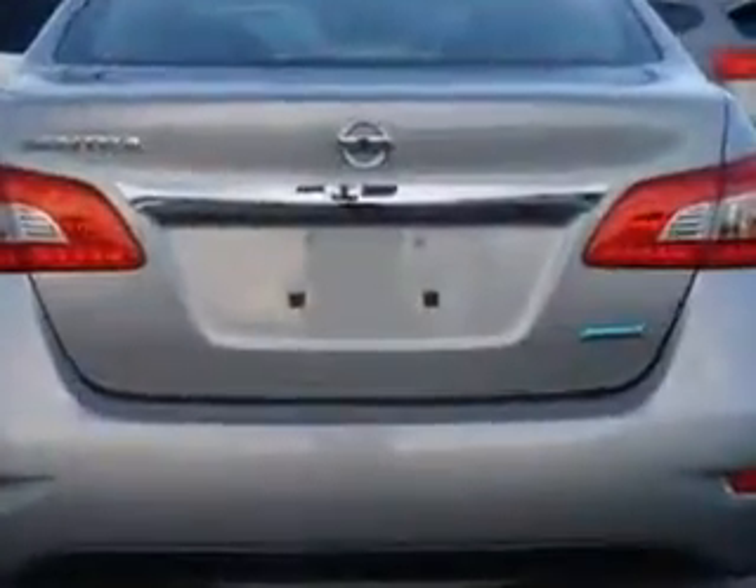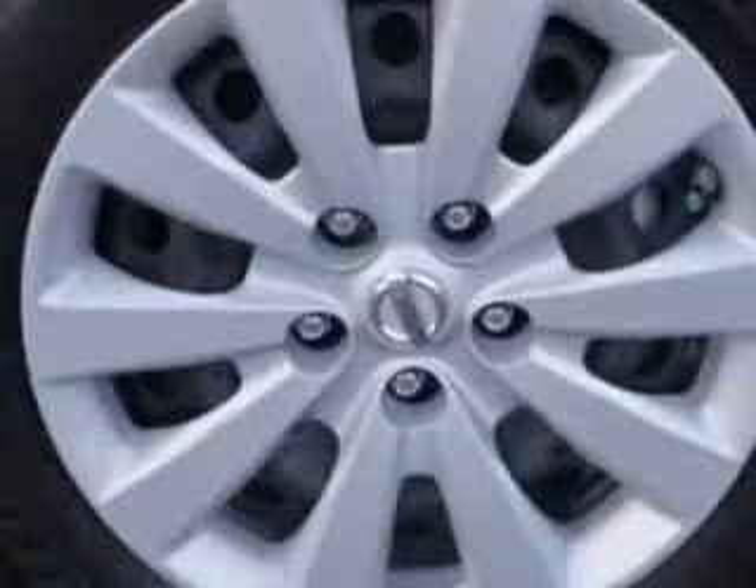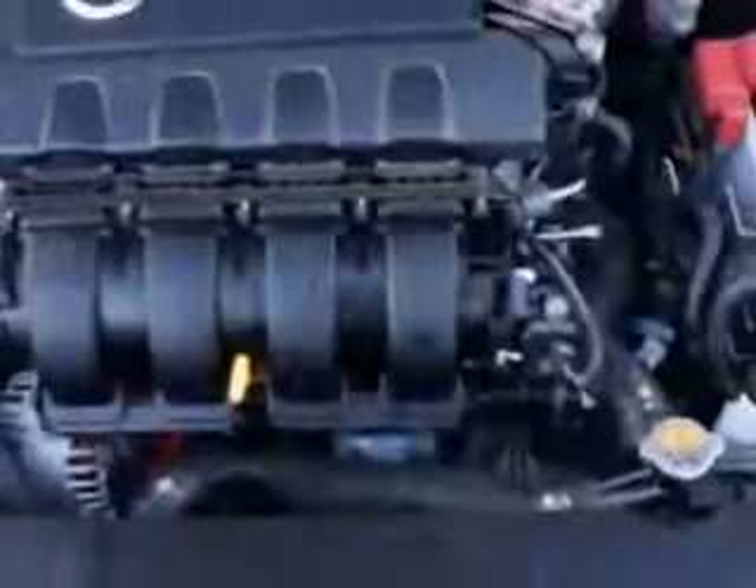With features like ABS brakes, halogen headlights, electroluminescent instrumentation, LED tail and brake lights, fuel economy display, and much more. Enjoy the drive and have peace of mind in this 2014 Nissan Sentra.